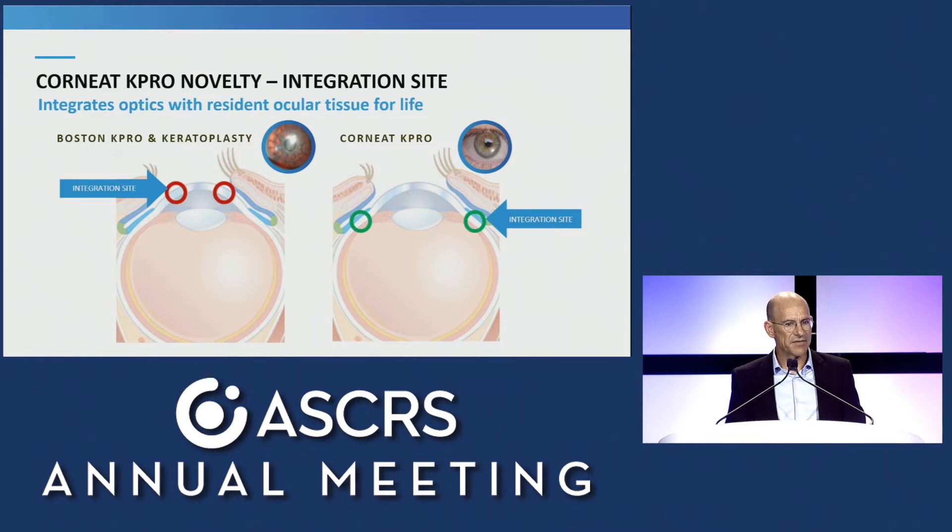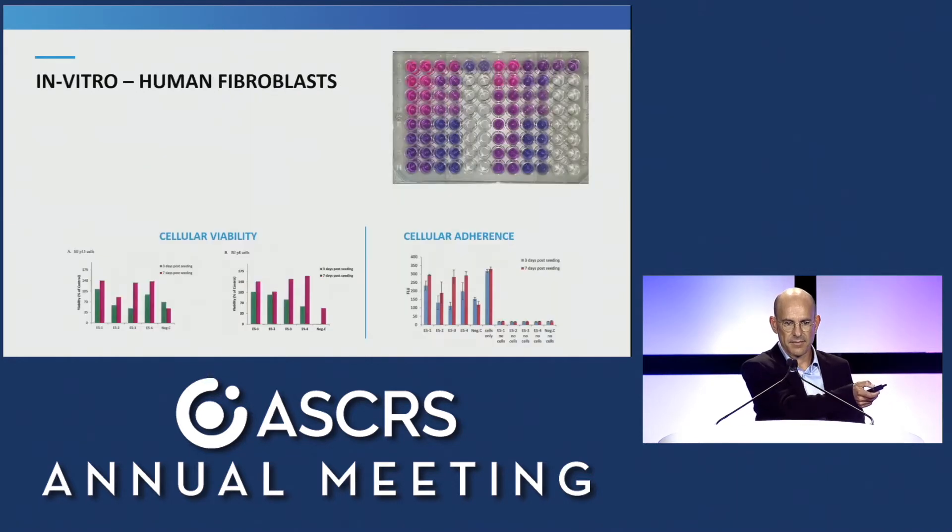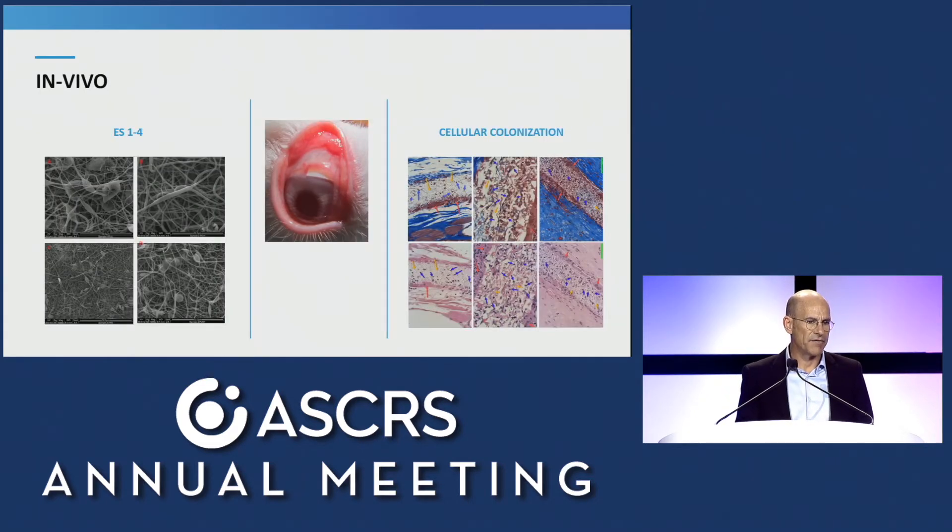Another differentiator is the fact that we anchor the device in the subconjunctival space — an area that heals vigorously — instead of in the corneal tissue like previous models, a tissue that is devoid of blood vessels and has very few cells. In order to test our assumptions, we shortlisted four configurations of this nano-fabric, blinded ourselves to the configurations, and tested them in vitro with human fibroblasts, then validated our assumptions in vivo in a rabbit, and eventually found the winner that performed the best.